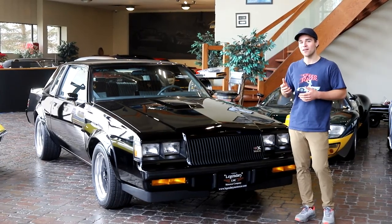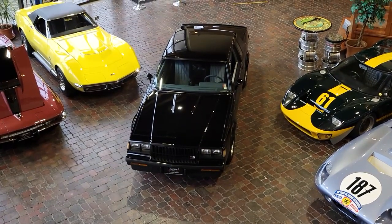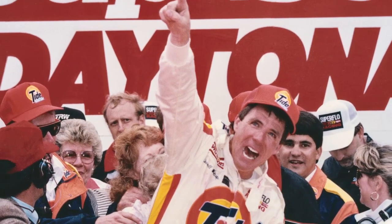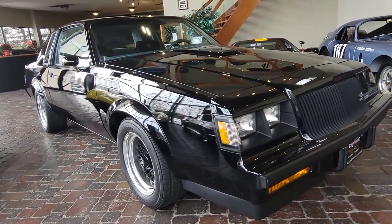When you hear Grand National, different people think of different things. A lot of guys in North America think of the NASCAR series, the Grand National series, and that's what really led to these cars becoming such a success. Daryl Waltrip winning the championship in a Regal in '81 and '82, and the Daytona 500 in '82 was when they released the Grand National. Buick was having so much NASCAR success, they wanted to capitalize on the street.